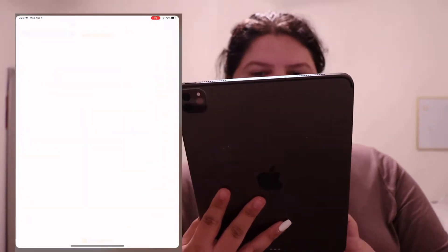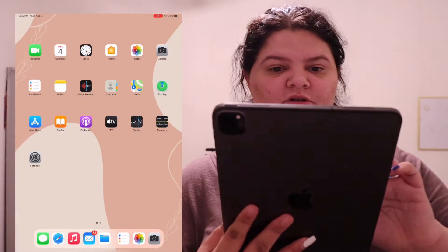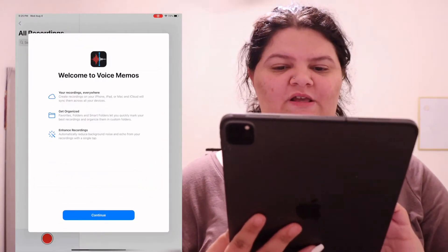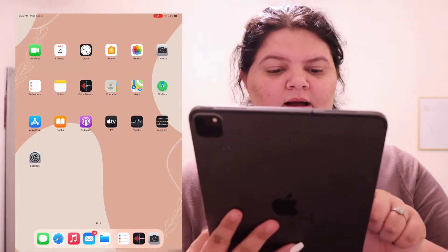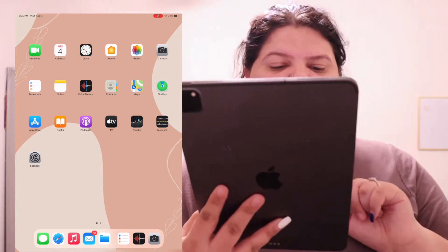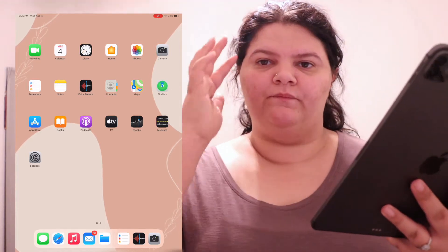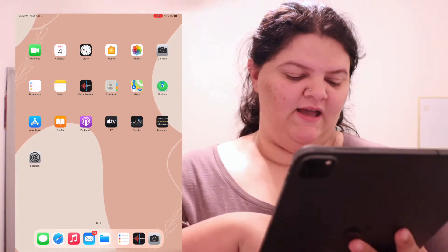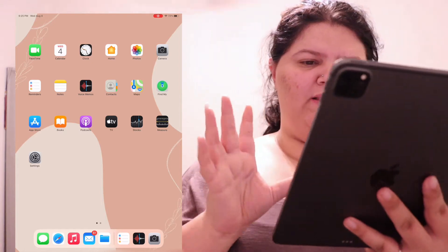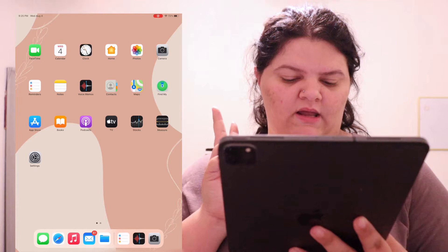We have Reminders, which I don't use; Notes, which I keep my passwords in; Voice Memos, which I don't use; Contacts; Maps; Find My; App Store; Books; Podcasts; Apple TV; Stocks; Measure; and Settings. Then down here on the dock I have Messages, Safari, Music, Mail, and Files. Really on this page, all I use is Notes, Safari, and Mail — that's it.